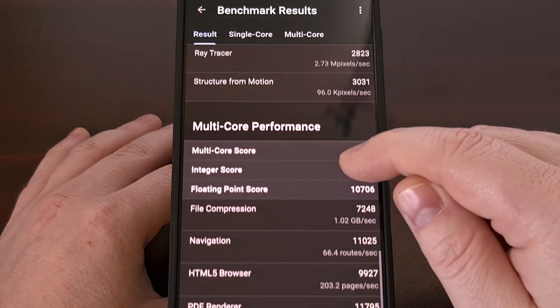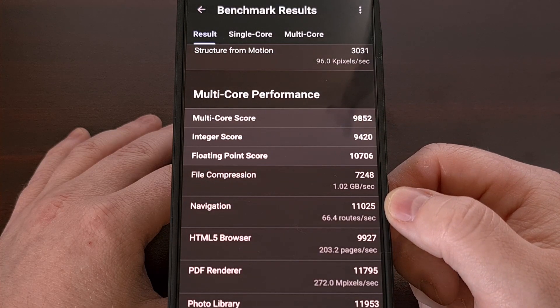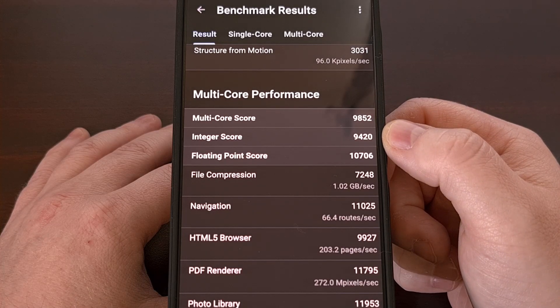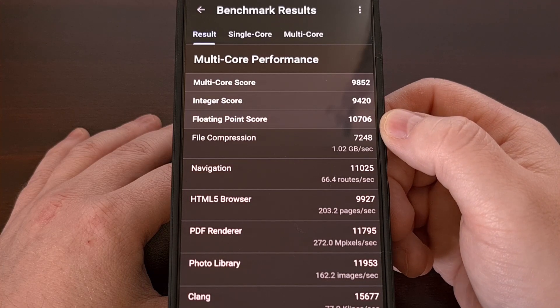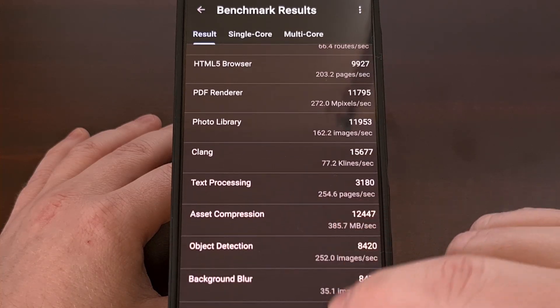This is a great way to compare your device with the latest chipset on the market. On the multi-core tests, we got an overall score of 9,852, an integer score of 9,420, a floating point score of 10,706, and these are all of the other test results.